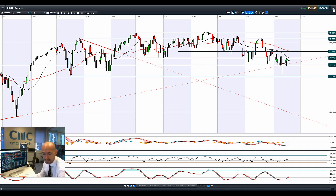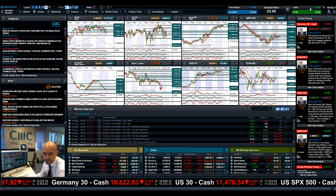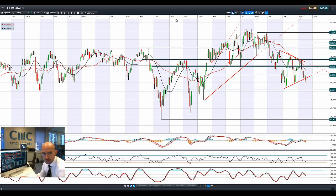We had some home builder data out yesterday — expected at 1.19, came in at 1.20 million new homes — which is still pretty bullish, not the most important data but still more positive US data. Looking at the UK 100, you can see it's firmly broken out of the symmetrical triangle formation; the next potential support is 6415.